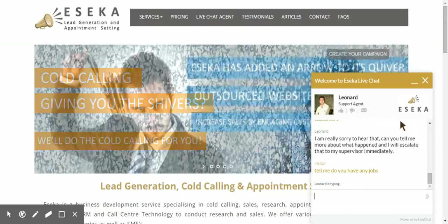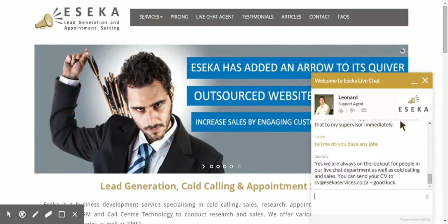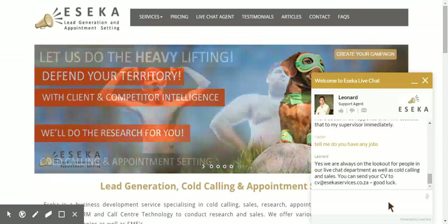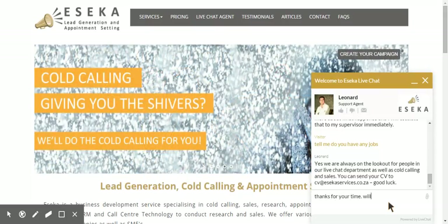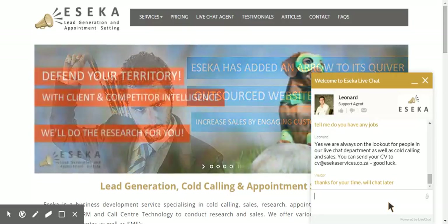We're always looking for people in our live chat department, as well as cold calling and sales. So I can send my CV through. Let me say thanks for your time, we'll chat later. And that's it. I hope this demonstration explains our methodology and you can see the value for yourself.